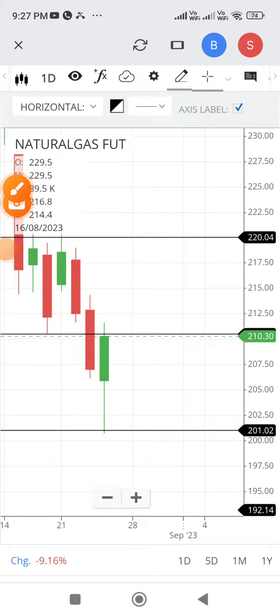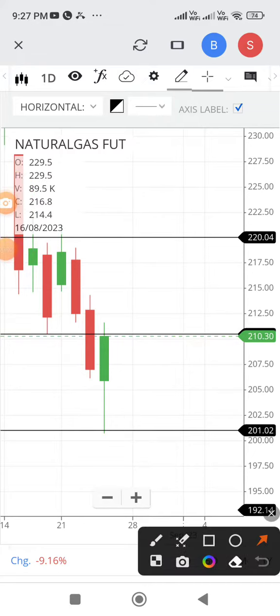We are going to check MCX Natural Gas futures trend at 9:27 PM on August 24, 2023. The current rate is 210.50. Let us discuss about the daily charts.